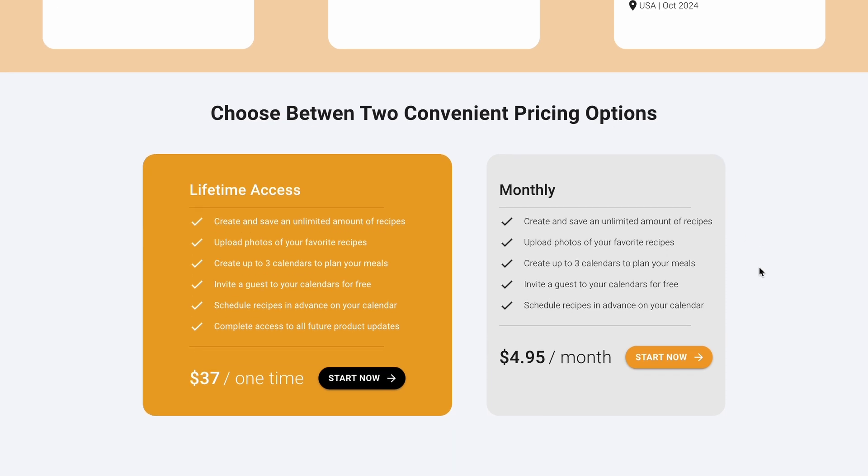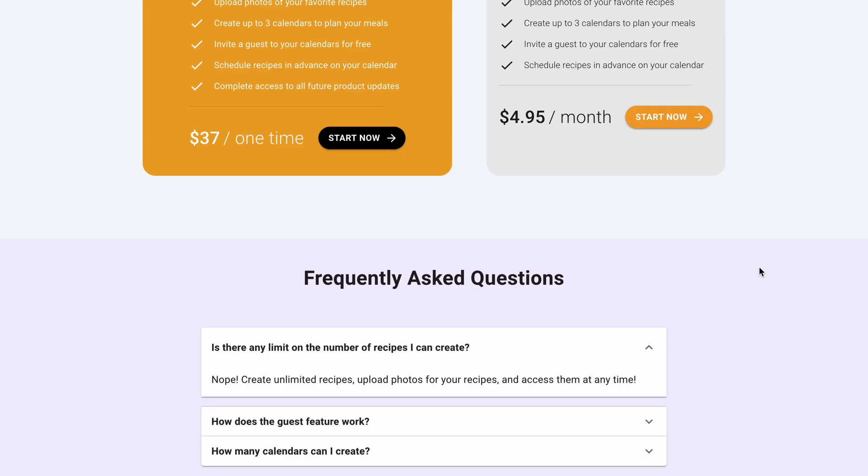Moving on, we have our pricing options. My philosophy is to keep things as simple as possible — I don't want potential customers making difficult decisions. All I have is a lifetime access option at $37 and a monthly subscription at $4.95 a month, with the same exact features. Then finally there's an FAQ section. I only have a few questions at the moment, but I'll continue to add more, especially as I get actual customers with actual questions, so I can address what people are thinking as they go through account creation and purchasing Dinnerbee.